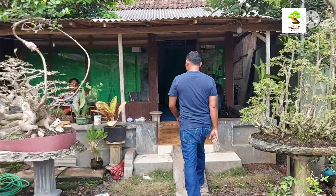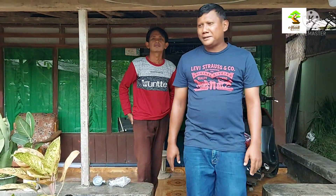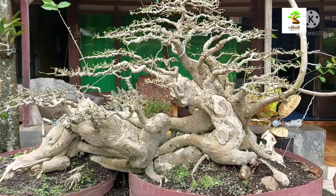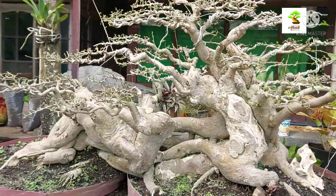Assalamualaikum. Assalamualaikum warahmatullahi wabarakatuh. Betul-betul orangnya ada, sahabat bonsai. Kita langsung tanyakan pohon bonsai serut tersebut kepada pemiliknya langsung. Kita lihat ini pohonnya, dengan gerak yang sangat istimewa.